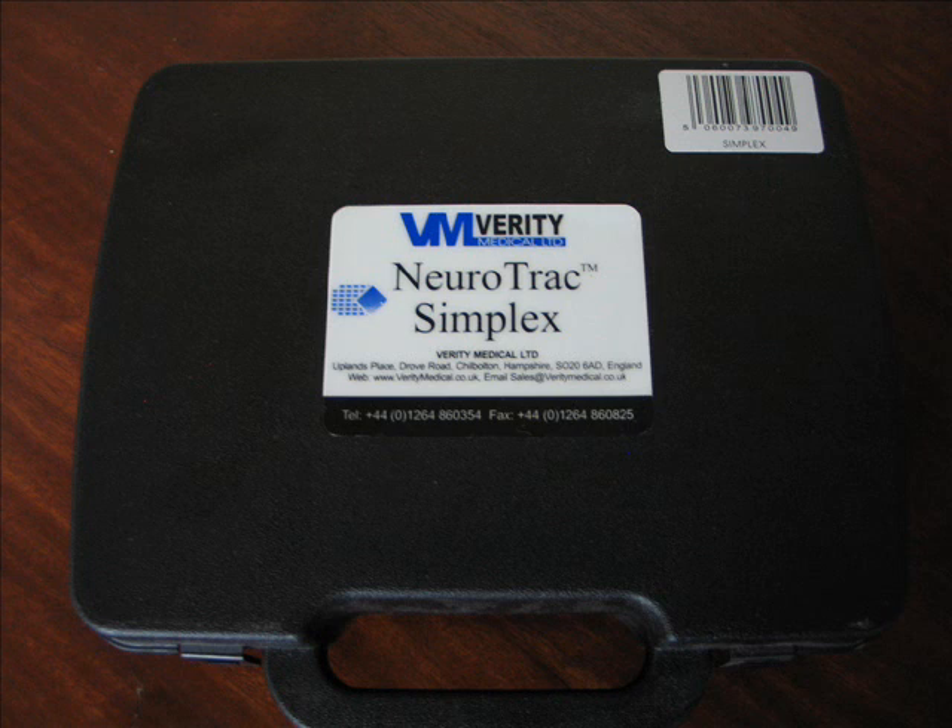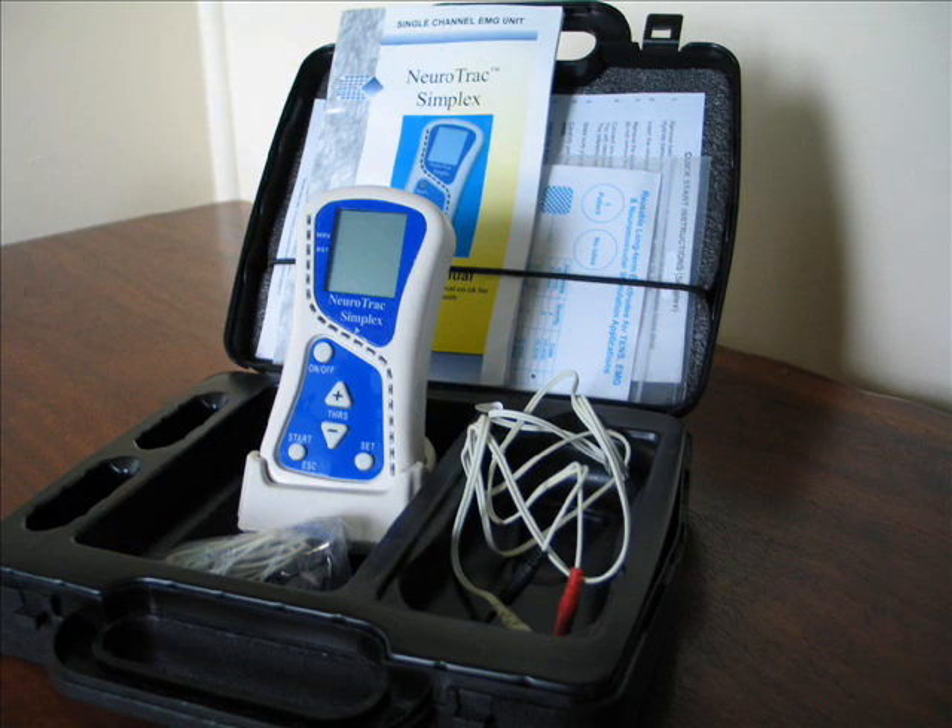The Neurotrack Simplex is a simple to operate, low cost, single channel EMG and biofeedback unit, ideal for personal use or for use by physiotherapists in clinical practice. It originates in the UK and is included on the Australian Register of Therapeutic Goods.